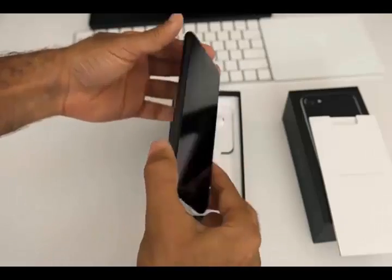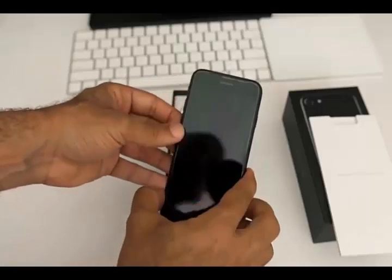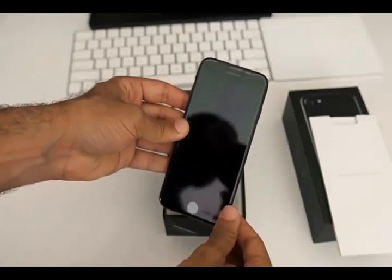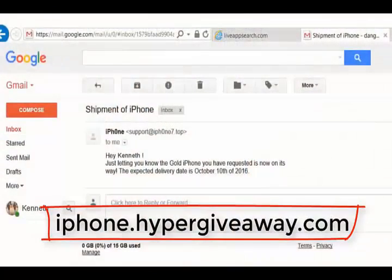After I will be showing you this new iPhone 7, I will show you the email which I got from the site.